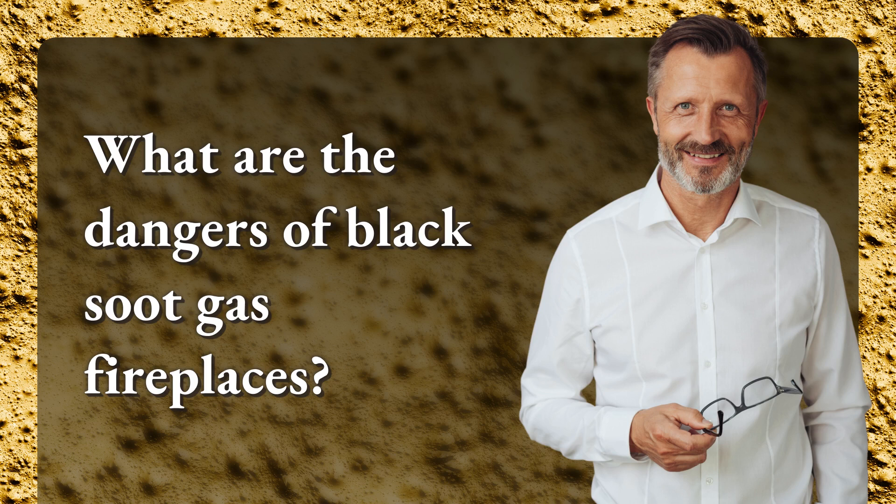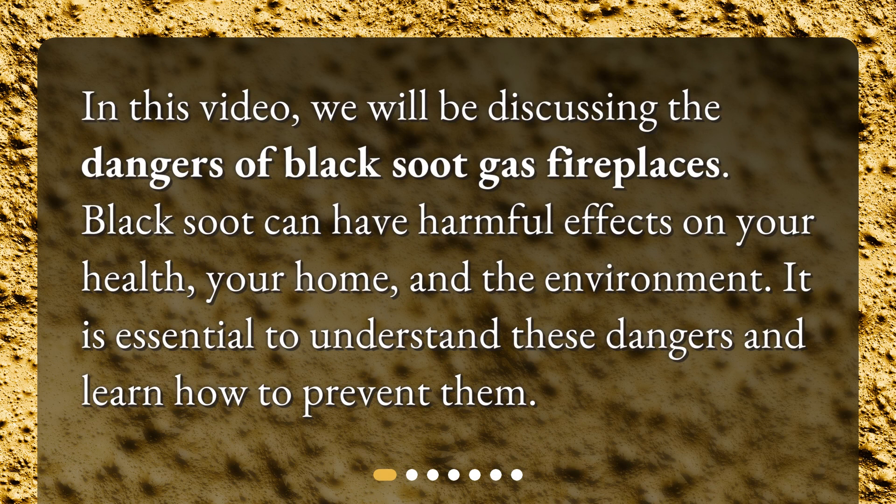What are the dangers of black soot gas fireplaces? In this video, we will be discussing the dangers of black soot gas fireplaces. Black soot can have harmful effects on your health, your home, and the environment. It is essential to understand these dangers and learn how to prevent them.